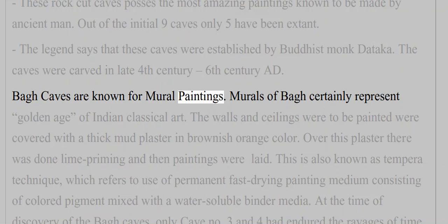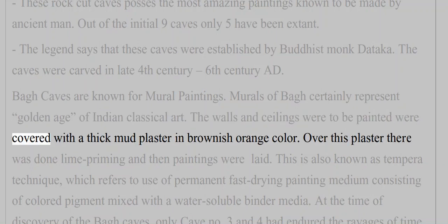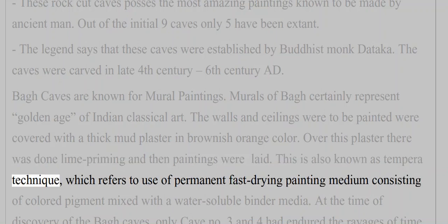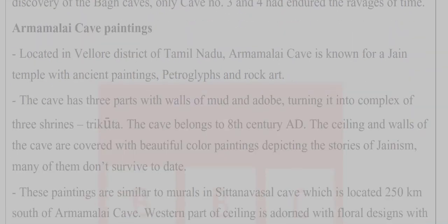Bagh caves are known for mural paintings that certainly represent the golden age of Indian classical art. The walls and ceilings were covered with thick mud plaster in brownish-orange color, over which lime priming was done and then paintings were laid. This is also known as the tempera technique, which refers to the use of permanent, fast-drying painting medium consisting of colored pigment mixed with a water-soluble binder.